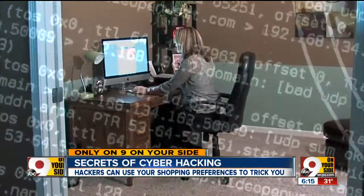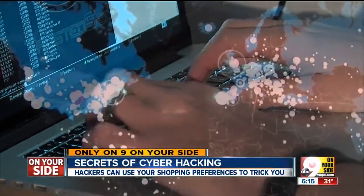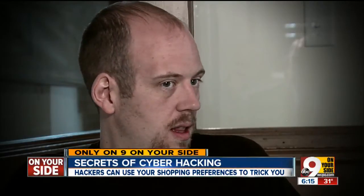Kennedy warns it's a multi-billion dollar industry preying on major corporations and consumers. It's a big business, and they're making lots of money going after individuals who may be less tech savvy.